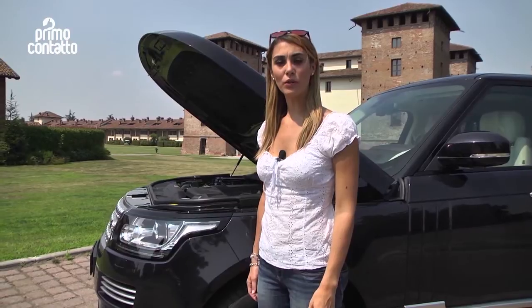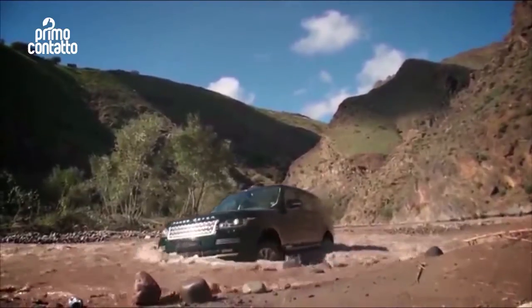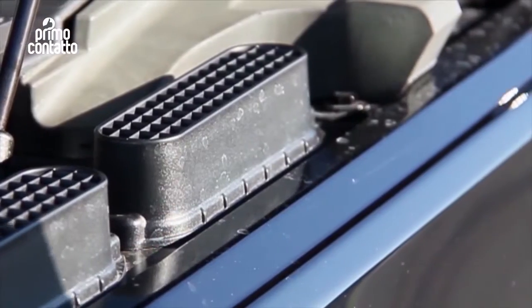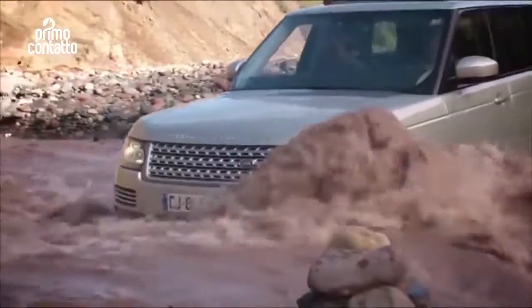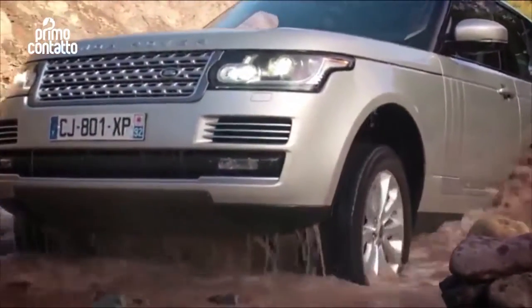In caso di guado, una vettura off-road deve saper proteggere gli organi meccanici. Per questo, gli ingegneri Land Rover hanno messo a punto le nuove prese d'aria Queen Mary, ubicate nel cofano motore, una specie di snorkel nascosto, che consentono una profondità di guado record di 900 mm. Il nome Queen Mary non è casuale, in quanto il design si ispira ai fumaioli del celeberrimo transatlantico inglese.